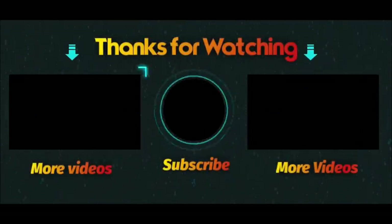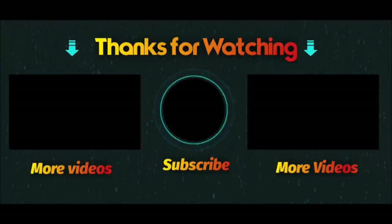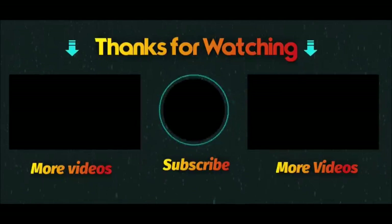Thanks again for watching. That circle right in the center - if you click that, you can subscribe to our channel. Boxes to the left and to the right are for best recommended playlists and videos for you. Thanks again for watching and I'll see you later.